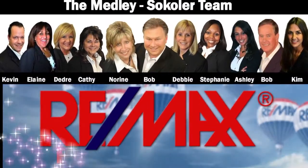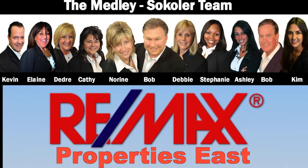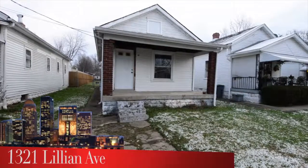The Medley-Sikoler team and REMAX Properties East are proud to present another great Louisville area home. Welcome to 1321 Lillian Avenue.